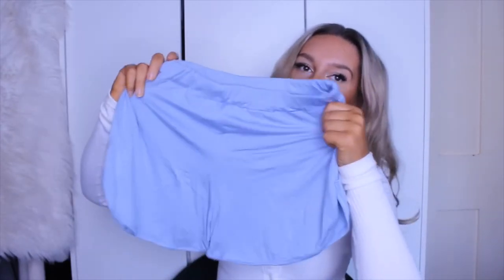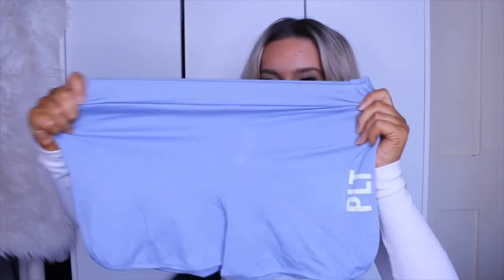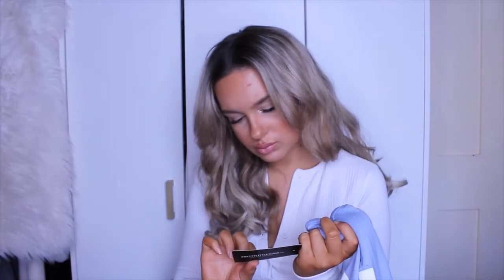So next up we actually have a pair of pyjamas. I'll let you guys know how much I absolutely love pyjamas at the moment and when I saw the colour of these I was literally obsessed. They do this in quite a few colours as well. I've actually seen them on the website for quite a while but they're always out of stock, but I just managed to get this blue pair. So it is this like dusky, pale blue set. It comes with these little shorts which are so cute, with the little PLT logo on the front. I got these in a medium.